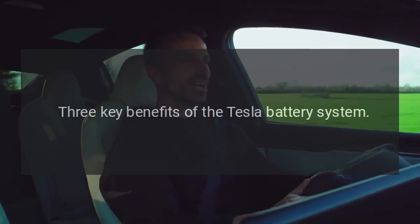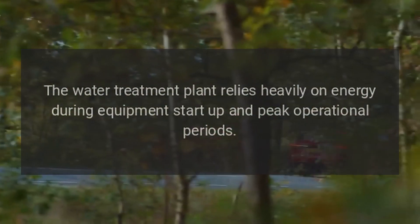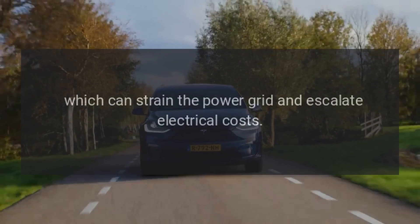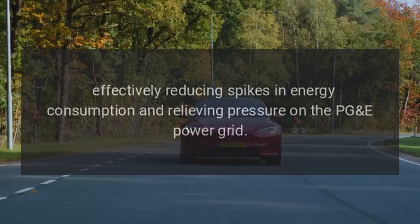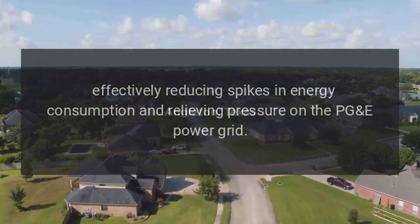Smoothing peak energy demand: The water treatment plant relies heavily on energy during equipment startup and peak operational periods, which can strain the power grid and escalate electrical costs. The Tesla battery system will shift energy demand to the battery during these high-demand periods, effectively reducing spikes in energy consumption and relieving pressure on the PGE power grid.